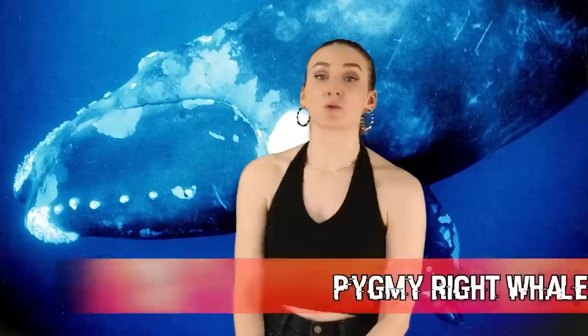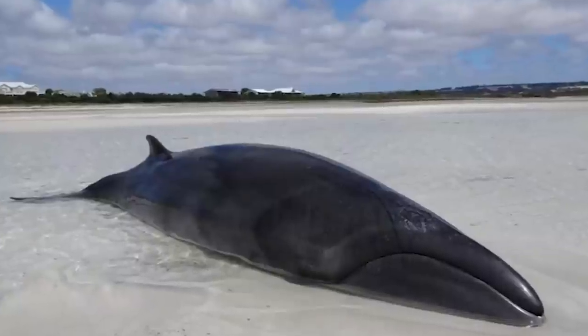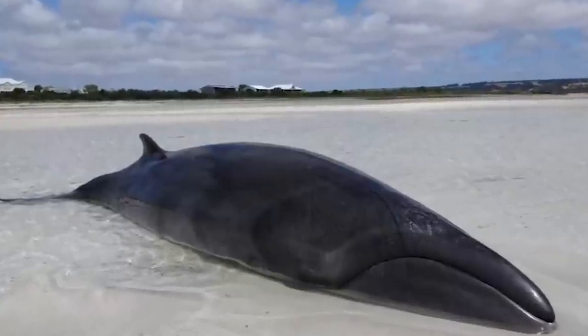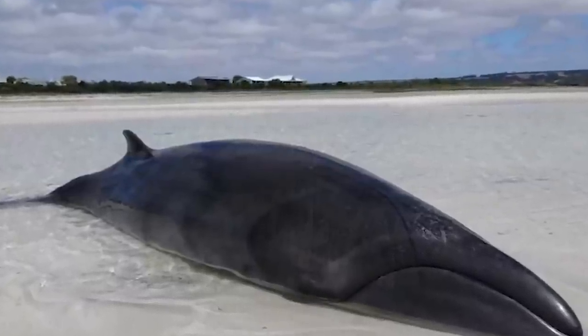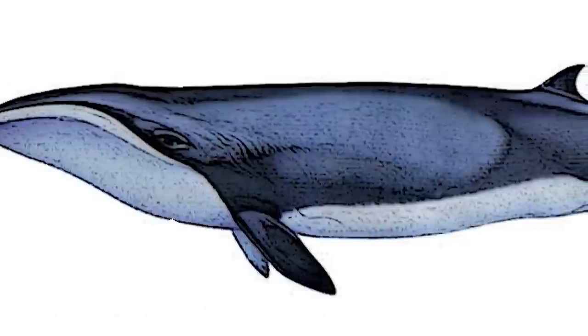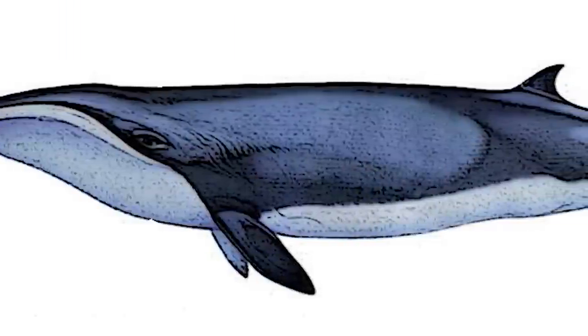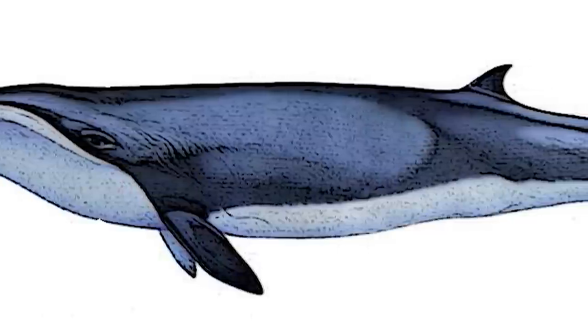Coming in at number 2 we have the Pygmy right whale. These whales have been around for about 23 million years and are considered one of the rarest species of whales. Around 2 million years ago they were thought to have gone extinct, until they were rediscovered in 2012. Scientists don't know where exactly this whale evolved from — there's been much debate over this. What we do know is that these whales like cool waters, which puts them at risk because of climate change, and scientists are worried rising ocean temperatures will wipe them out for good.